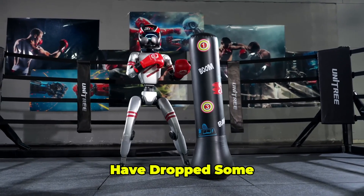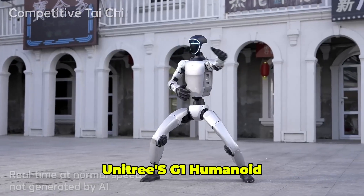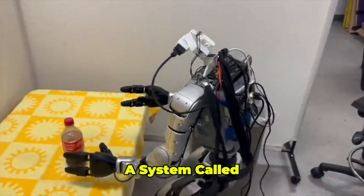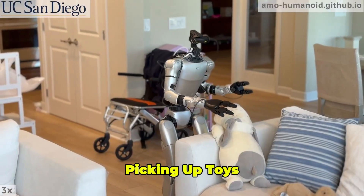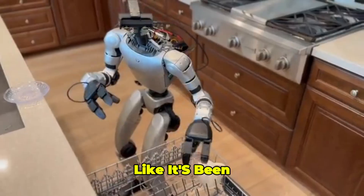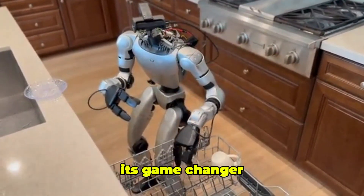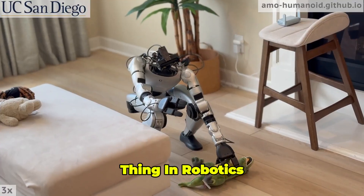Hey, robotics fans, buckle up because the past few days have dropped some seismic shifts in the robotics world. Unitree's G1 humanoid robot just got a jaw-dropping upgrade with a system called AMO, and it's turning heads by cleaning houses, picking up toys, opening fridges, and even loading dishwashers like it's been your roommate for years. This isn't just a robot — it's a game-changer, and we're diving into why this is the most exciting thing in robotics right now.